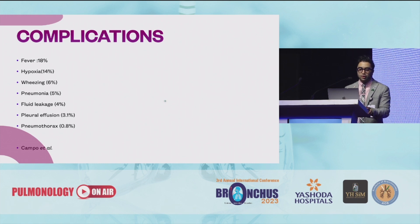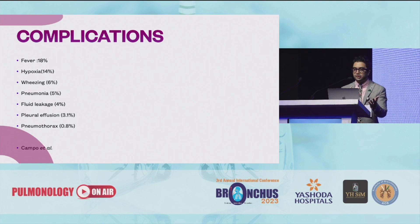Complications that you might come across include fever, hypoxia, wheezing, pneumonia, fluid leakage, pleural effusion, and pneumothorax. But I would say the most common complication is that the patient goes hypoxic and you just need to abandon the procedure. You have to keep a sharp eye on the SpO2 levels, and there might be leakage into the opposite lung. If you see it, the best thing you can do is go in with the pediatric bronchoscope.